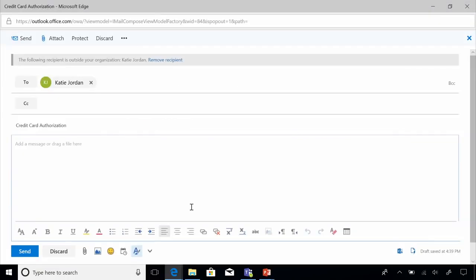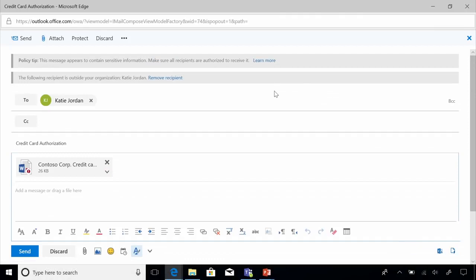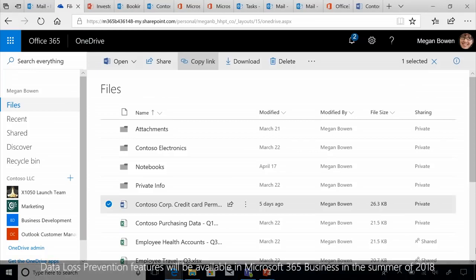It's not just external threats that Megan needs to be concerned with — it's also important to prevent sensitive information from leaking outside her business. Microsoft 365 Business has data loss prevention capabilities that automatically check for sensitive content like social security numbers or credit card information. Here Megan is trying to send a mail with sensitive information to book travel for a work conference. She attaches a document containing credit card information and bank routing numbers. Outlook immediately gives her a policy tip that she's sending sensitive content to someone outside the organization.